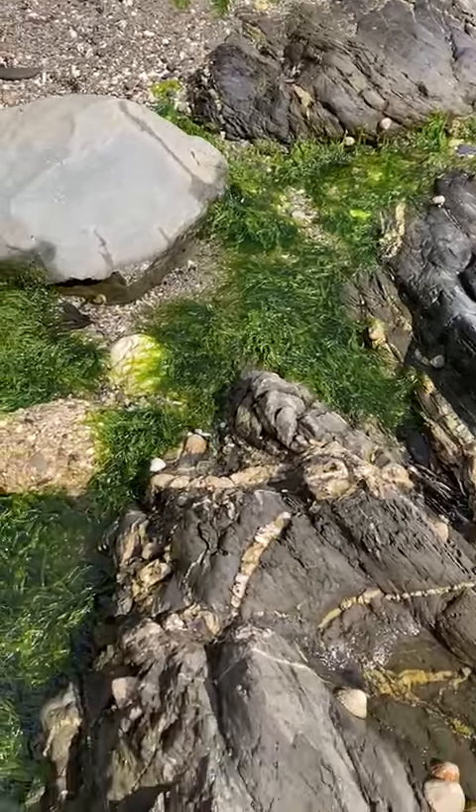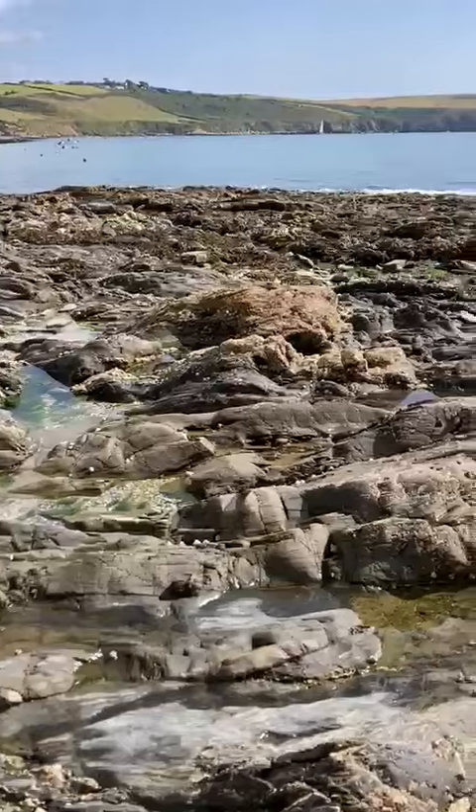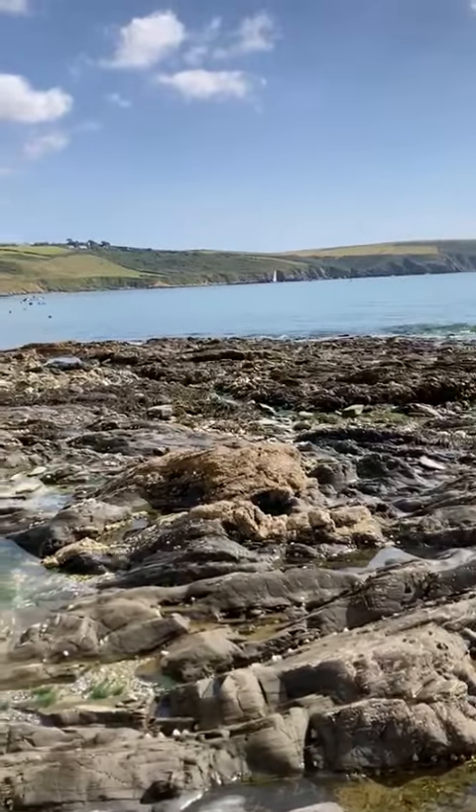Lots and lots of seaweed there. You have to be a bit careful when there's seaweed on rocks because it can be very, very slippery.